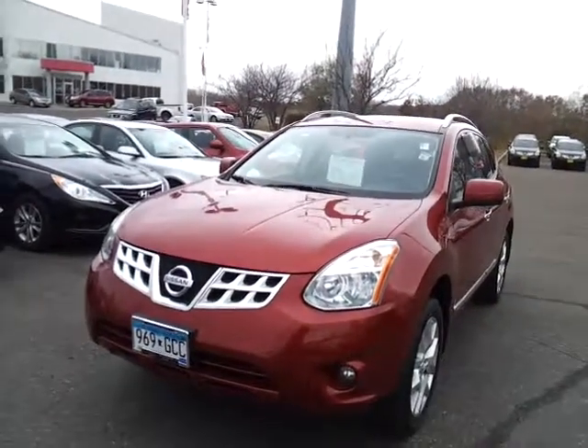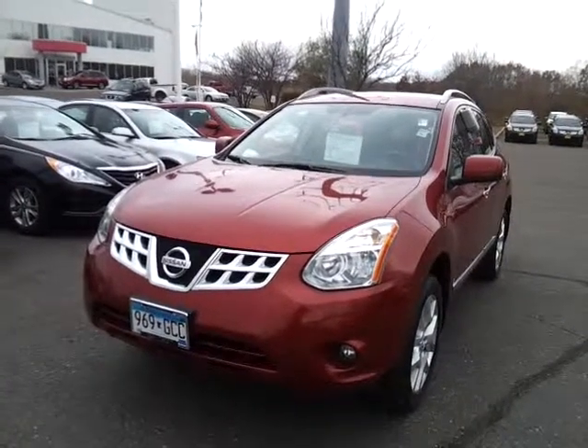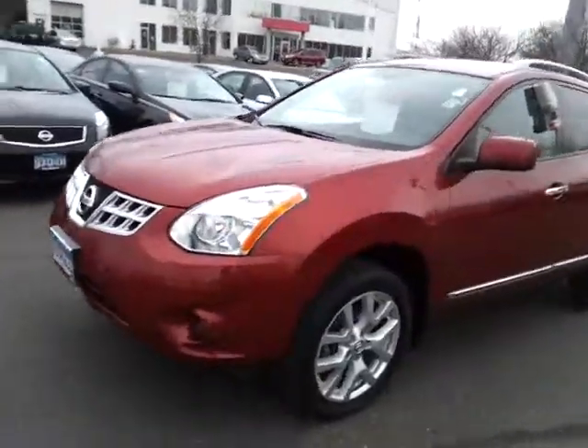Hey Rick and Cindy, it's Sue. Here's a really nice SL Rogue, a 2011 model with about 25,000 miles on it. Probably a lease return. We've got buyback programs that we do, but it's super nice.